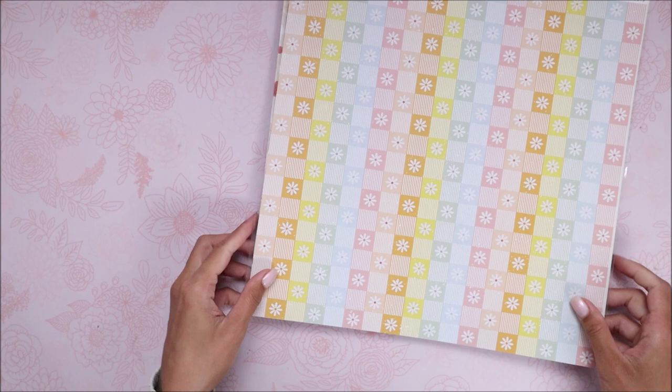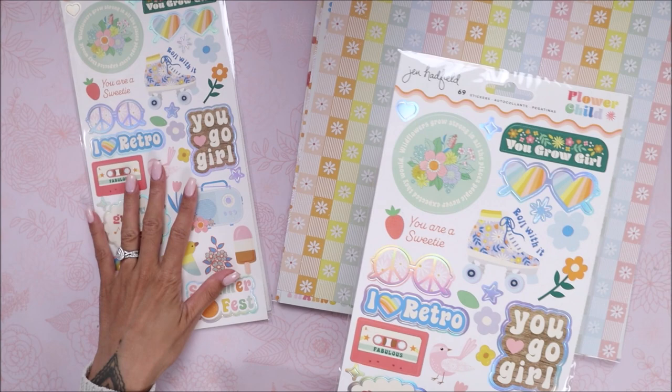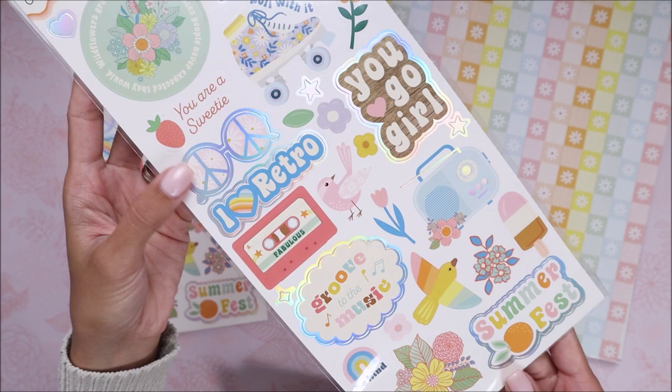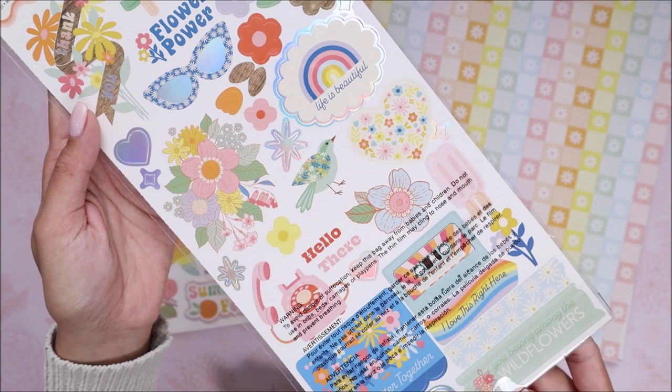From this Flower Child collection, the ephemera wasn't there but there were cardstock stickers, which I was really excited about. These were 30% off and are only $3.99. Here's what it looks like — it has holographic foiling. Here is the other side. How cute is this collection?